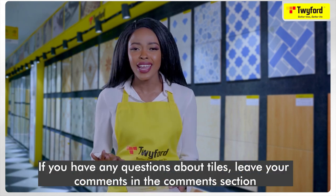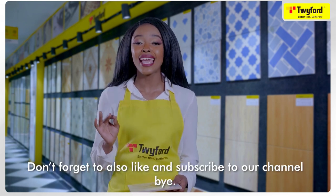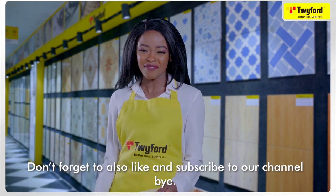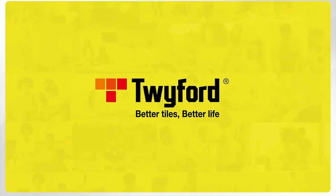There are many other ways to test tiles — we've just introduced the easiest ones. If you have any questions about tiles, leave your comments in the comment section. Don't forget to like and subscribe to our channel. Bye! Twiford — better tiles, better life.